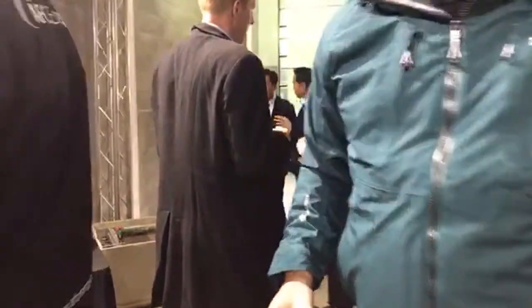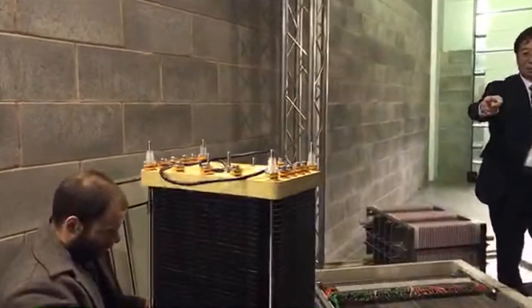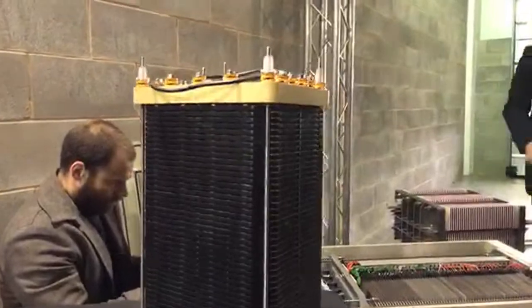Lots of people here from the press taking photos. I'm going to go a bit closer to see if I can get pictures of the chargers. Here's some of the tech — I'll come through, thank you. We're going to have a demonstration shortly.